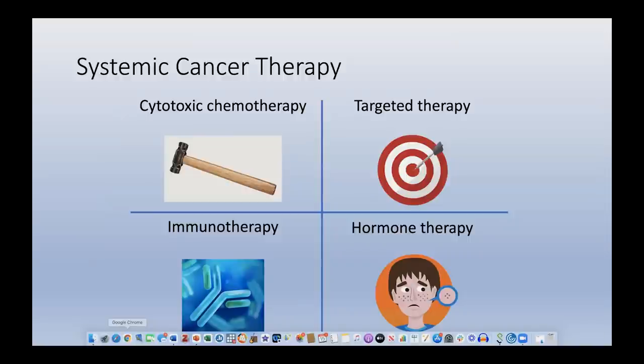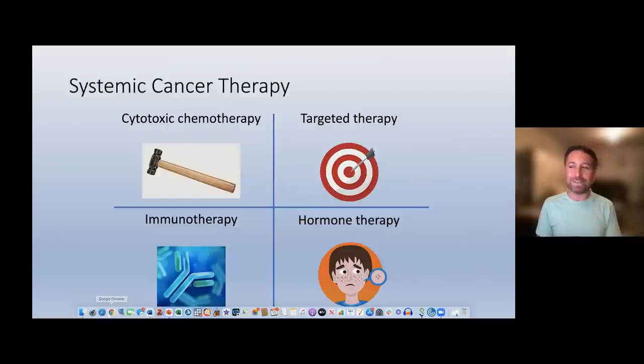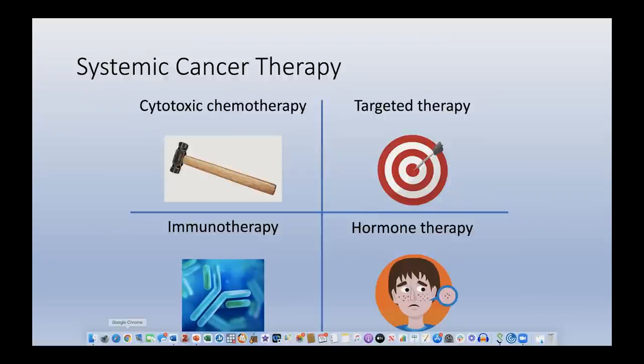Targeted therapy is developed specifically to target a particular component of a cancer cell, either on the surface or inside it. The cancer cell uses that target in a way other cells don't, which is how the therapy selects for cancer cells. Immunotherapy augments the body's own immune system to find and destroy cancer cells — a relatively new development. Hormone therapy blocks hormone pathways that would otherwise stimulate the growth of certain cancers, thereby blocking that stimulatory signal.